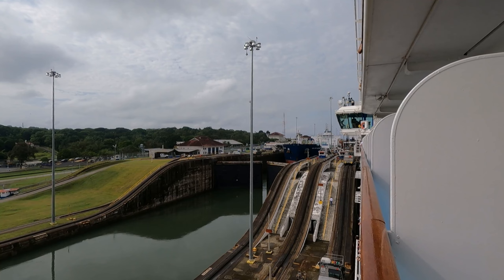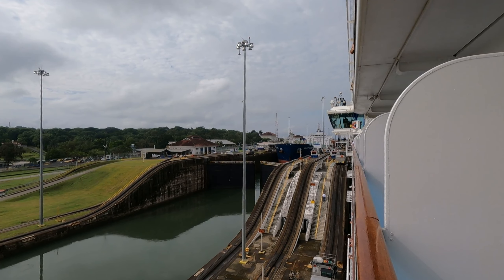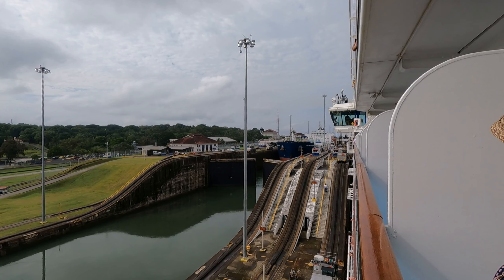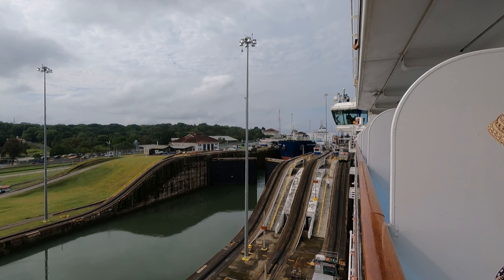The Gatun Locks will lift the ship some 27 meters or 87 feet above sea level, with each compartment lifting the ship about 9 meters or 29 feet.